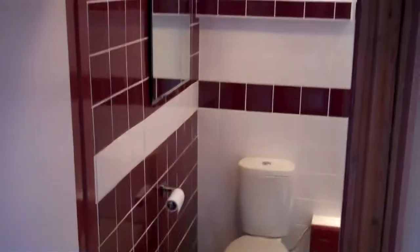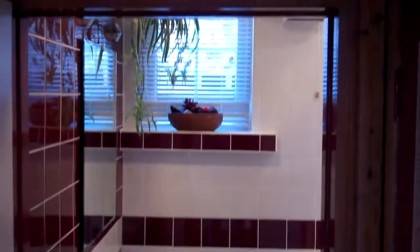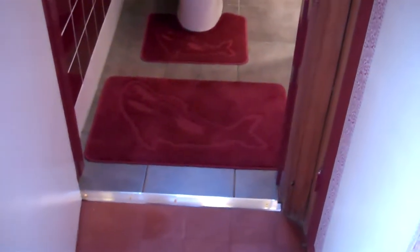Right, this is it — this mirror's done, finished. Shower room, there's a toilet. Just put the threshold on.